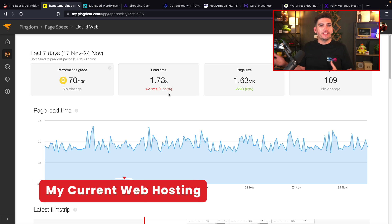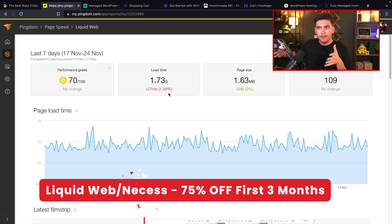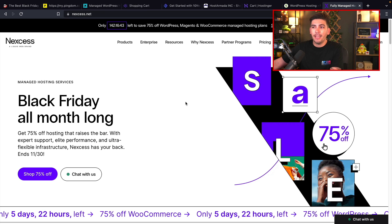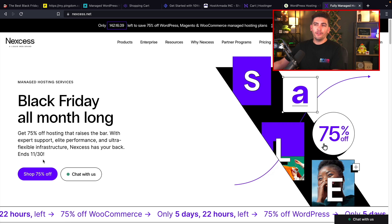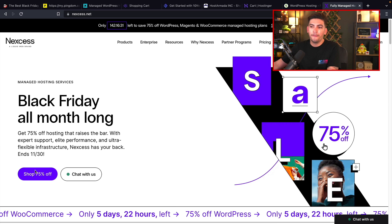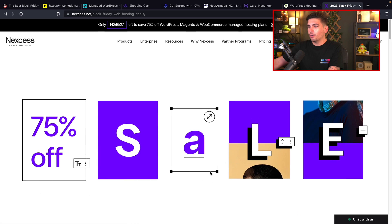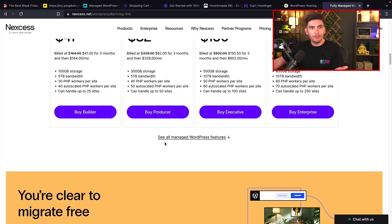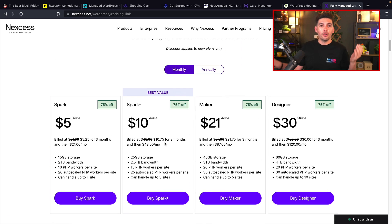The next one isn't necessarily the best deal, but a lot of people ask me where I host my website. DarrellWilson.com is hosted with Nexus, also known as Liquid Web — they're the same company. Our websites are loading at around 1.73 seconds, and they actually are having a sale: 75% off their web hosting. I just wanted to introduce you to the service because people ask me all the time who I host with. They have tons of plans — eight plans, which is a lot. I currently host on the Designer plan for around $100 a month. A great thing about Nexus is you actually get phone support, which most hosting companies do not offer.